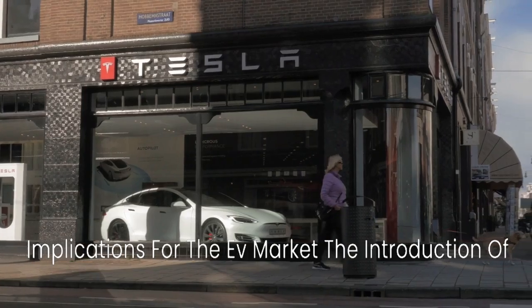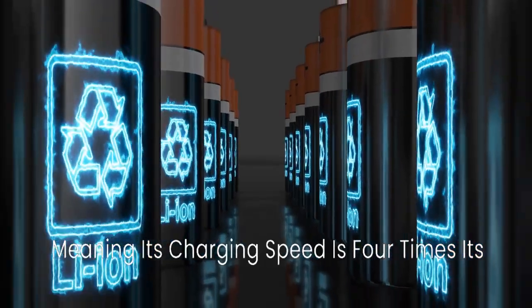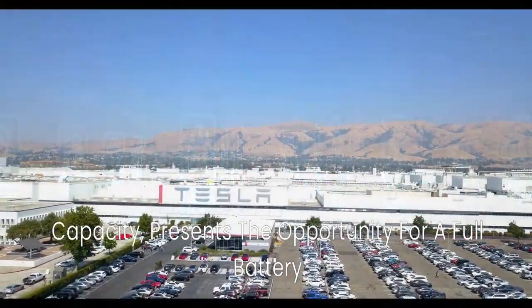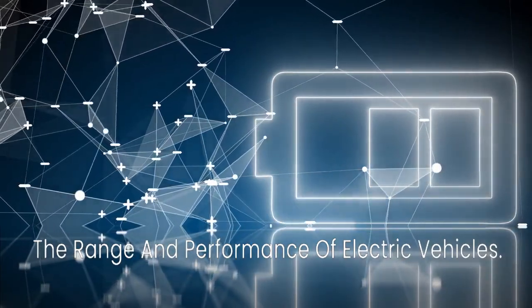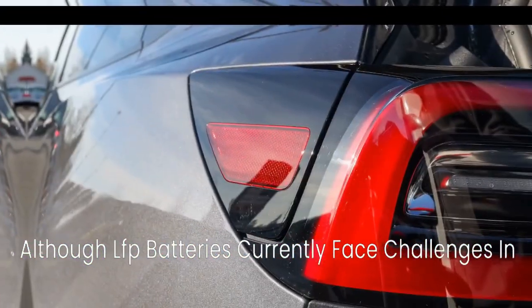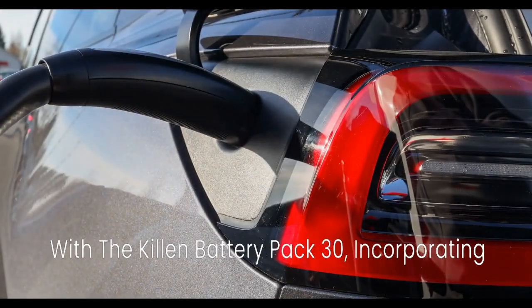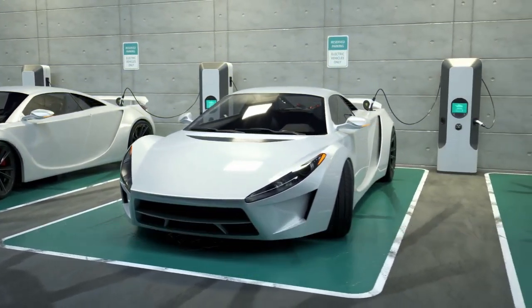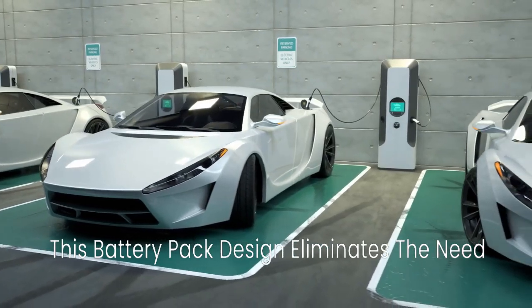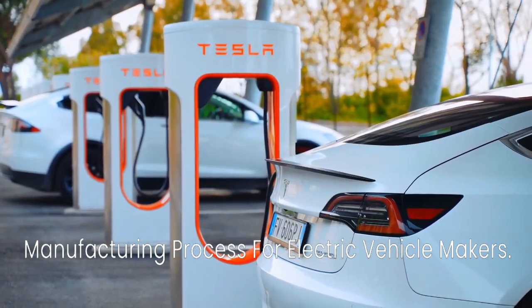Implications for the EV market: the introduction of CATL's LFP battery with 4C charging capabilities — meaning its charging speed is four times its capacity — presents the opportunity for a full battery charge in just 15 minutes. This breakthrough has the potential to redefine the range and performance of electric vehicles. Although LFP batteries currently face challenges in cold temperatures, CATL aims to address this with the Kirin Battery Pack 3.0, incorporating advanced liquid cooling technology for thermal control. This battery pack design eliminates the need for traditional modules and significantly simplifies the manufacturing process for electric vehicle makers.